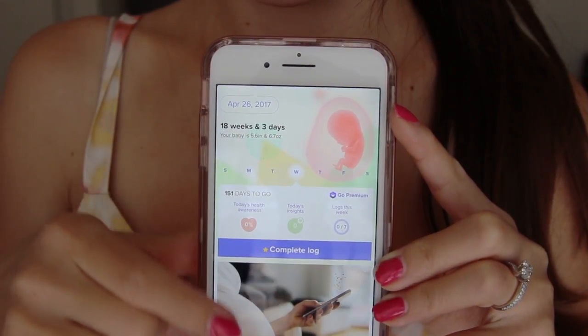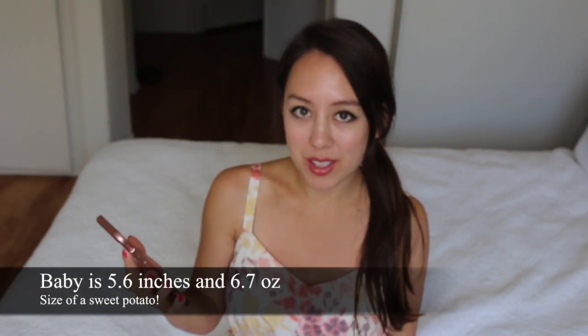Today's video is my 18-week pregnancy update. The last one I did was 3 weeks ago at 15 weeks, and currently I'm 18 weeks and 3 days. According to my app, the baby is 5.6 inches, 6.7 ounces, and the size of a sweet potato.